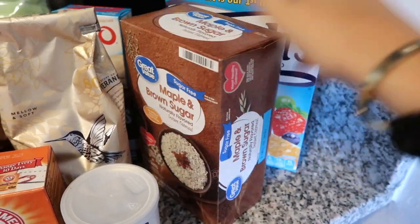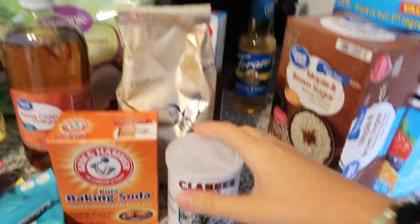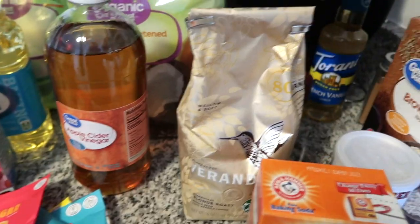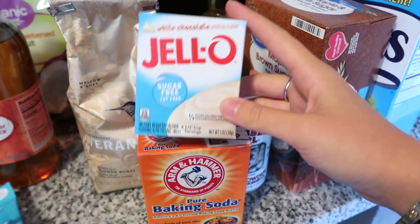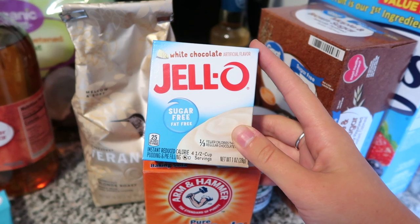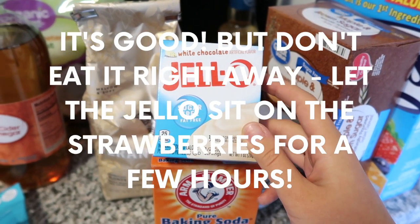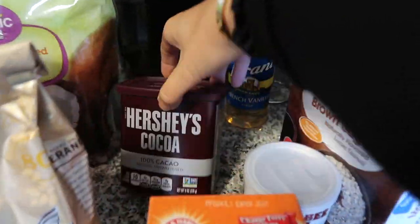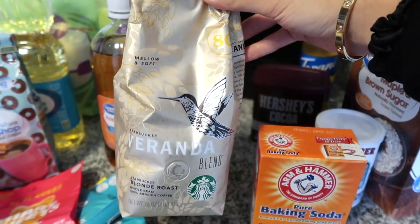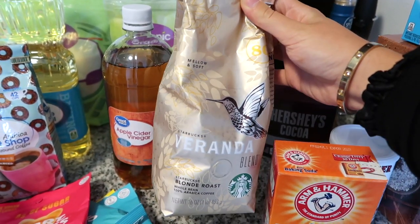Ricky is a big fruit snack guy so I got those for him, although they're probably not the best for you. Then we have a lot of baking stuff — baking powder, baking soda. I got this white chocolate Jello sugar-free mix because I saw on TikTok a girl put it on strawberries like a cheesecake dip and she said it was really good. They were out of the cheesecake kind so I got white chocolate — I'll update you guys. We also got some Hershey's 100% cacao powder.